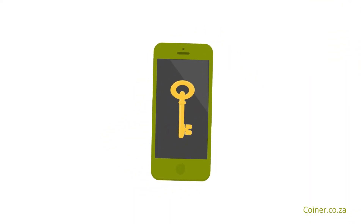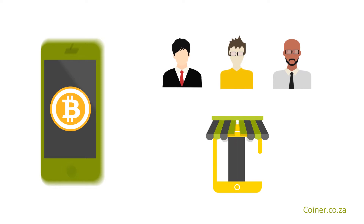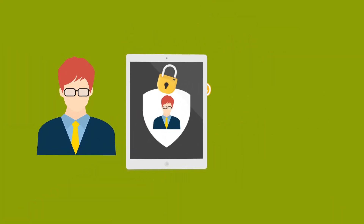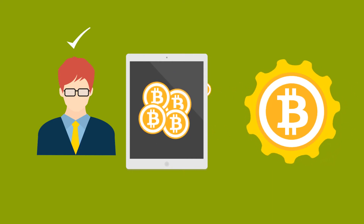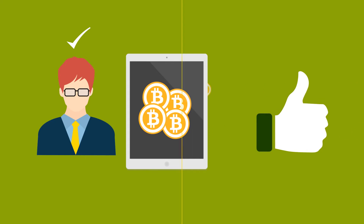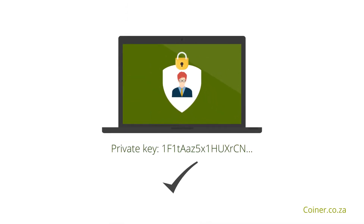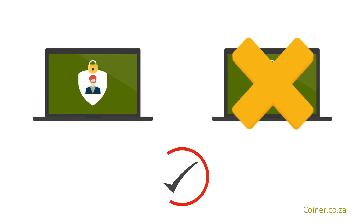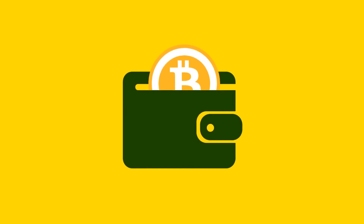A private key is a secret number that allows individuals to unlock and spend your bitcoins for purchases. This is done by signing transactions, which tells the Bitcoin network that you are the authorized owner of the address in which the bitcoins are held and that the transaction is valid. The only way to create a valid signature is by using the correct private key — faking a transaction signature is impossible, thus ensuring total security.